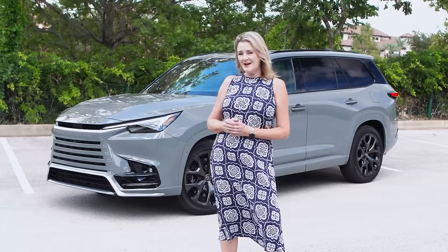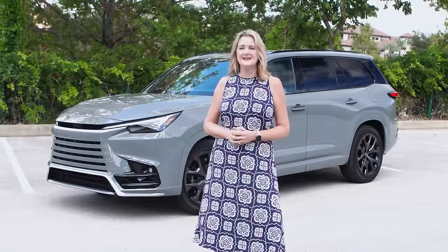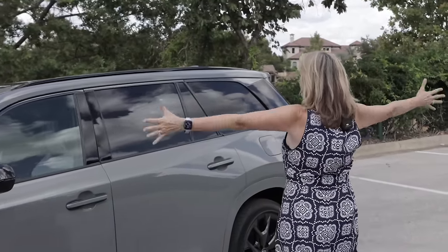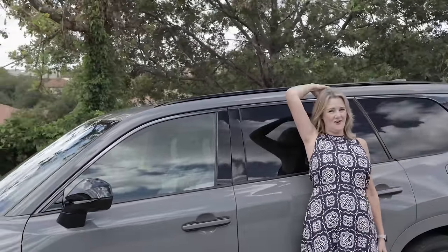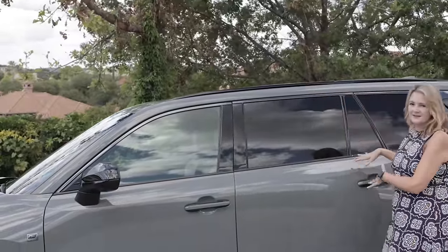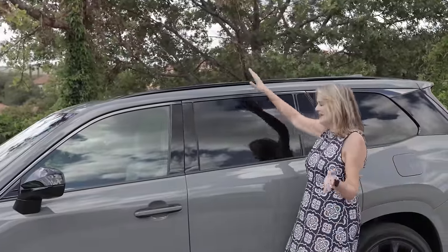I want to show you some details on the outside that are interesting about this brand new car from Lexus, and then I'll take you on a tour inside and show you how the child passenger car seats fit. Look at the size of this car — I'm 5'8" and this is a tall car. If you need to put things on the roof, you're going to need a step stool, but that's where you get all that headroom.